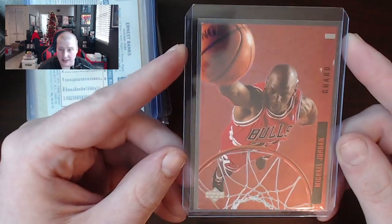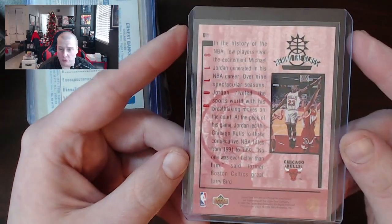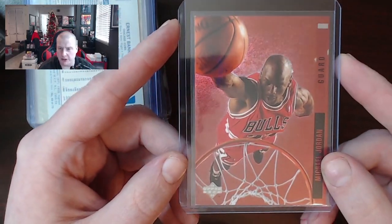Just to mix things up, there's a Michael Jordan Behind the Glass Upper Deck card. I believe this is one you had to send away for — some sort of special promotion. This sells for around $20 to $25.